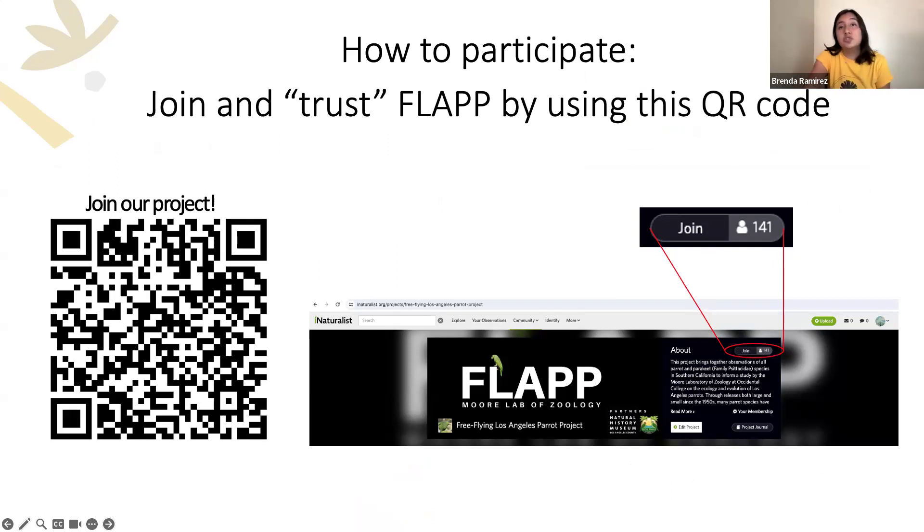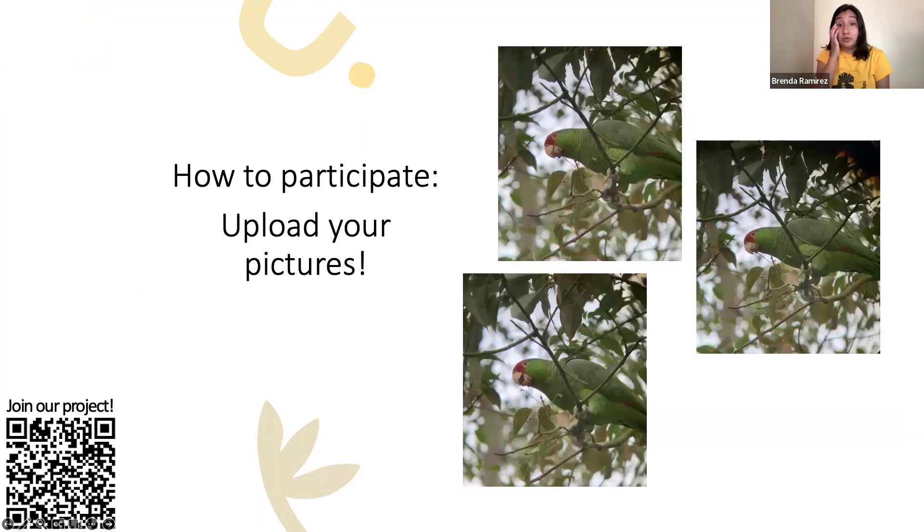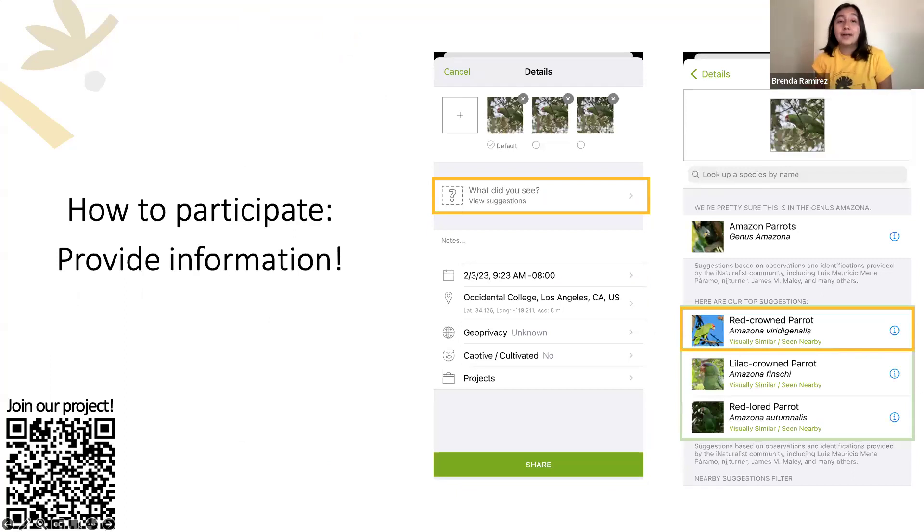Once you join our project and see parrots in your neighborhood, upload your pictures. When you select a photo it will ask what you saw and offer suggestions — you can click 'Amazon parrots' if you're not sure of the specific species, or choose from more specific suggestions like the red-crowned, lilac-crowned, or red-lored parrot. What's really great about iNaturalist is that it captures the time, date, and location of the observation — all of that data is crucial for our research.